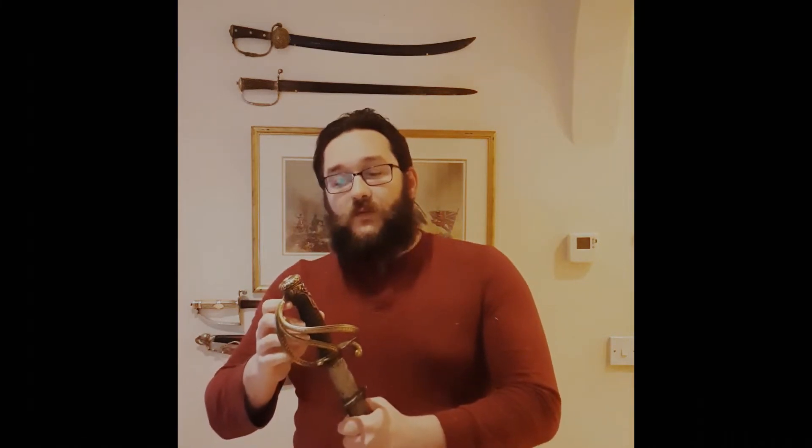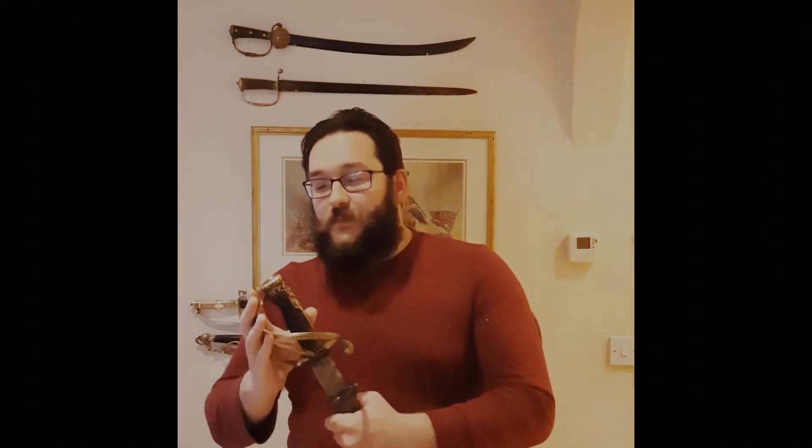I'm going to be doing some videos where I'm going to be showing off some more unique and weird and wonderful swords that pass through my hands. This one is unique, weird and wonderful because it's the perfect mixture of a presentation grade sabre mixed with a combat sabre.